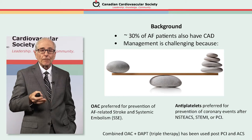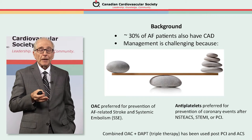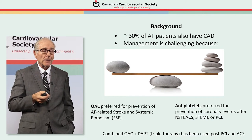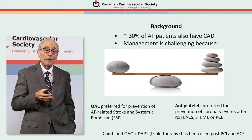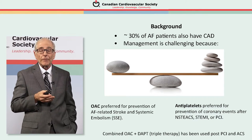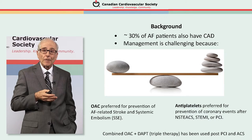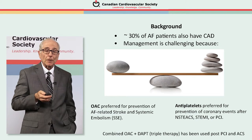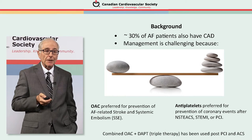The background rationale for concern with patients with concomitant atrial fibrillation and coronary artery disease is that it's quite common — about 30% of patients have both together — and the antithrombotic management is challenging. Oral anticoagulation is preferred for stroke prevention in most AF patients, and antiplatelet agents are preferred following non-ST segment elevation ACS, STEMI, or PCI. Out of this emerges the widely-used combination of an oral anticoagulant and antiplatelet agents — triple therapy — for both post-PCI and ACS patients.